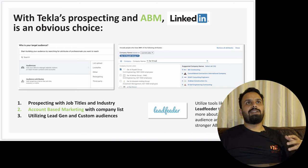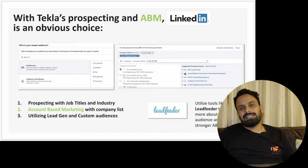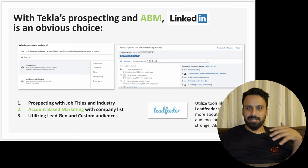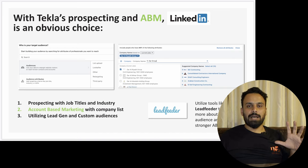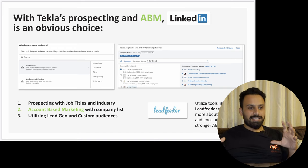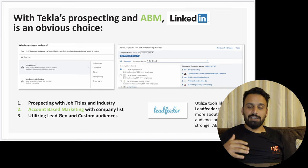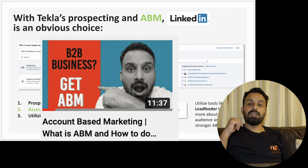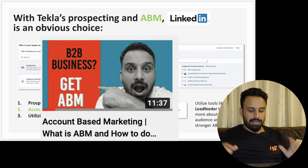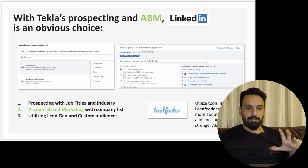For Tekla prospecting and ABM, LinkedIn is an obvious choice. There are probably around 1,000 target companies in UAE, so account-based marketing on LinkedIn is a good approach — create a list of companies to target, and on LinkedIn you can target people who work for certain specific companies. I also suggest using tools like Leadfeeder to know more about first-party audiences and create stronger ABM models.